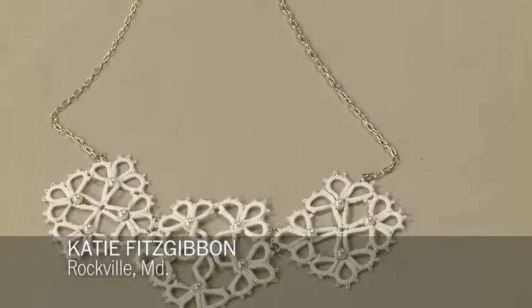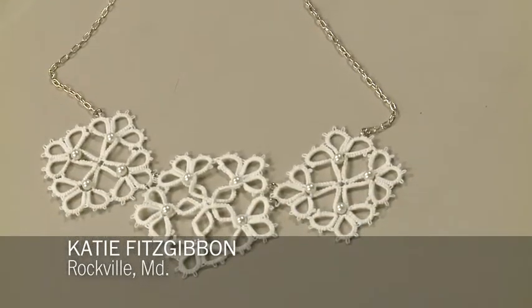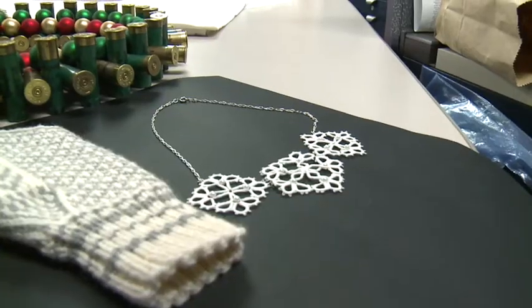This is the only piece of jewelry that made the finals. The crafter describes it as being shuttle tatted — a form of tatting, almost like lace making. It's very delicate. She was inspired by snowflakes, and she made three snowflakes and embellished them with pearls.